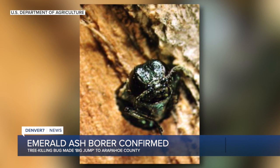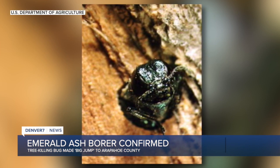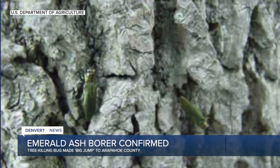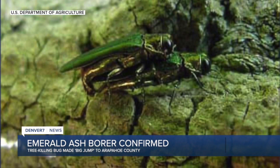It's a small beetle, only a half inch long. It burrows into the tree, taking out all of the nutrients — pretty much all the root structures that carry nutrients up to the tree — allowing pretty much no growth to reach the tree. It slowly kills them. Most trees are dying within two to four years.